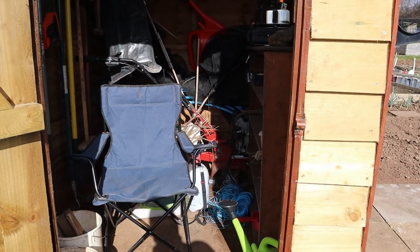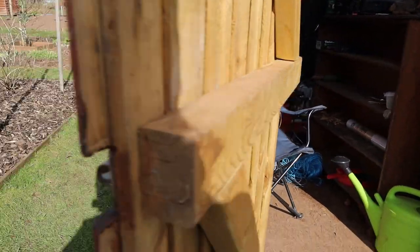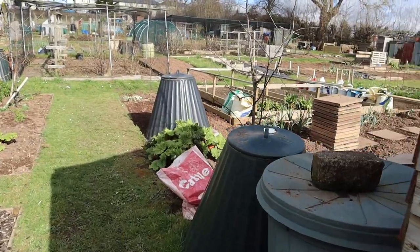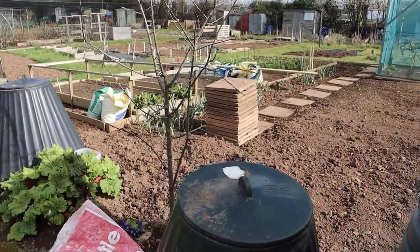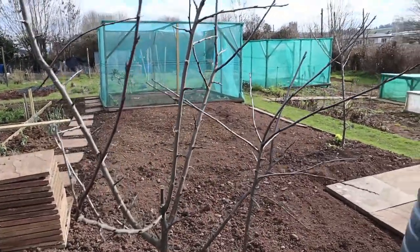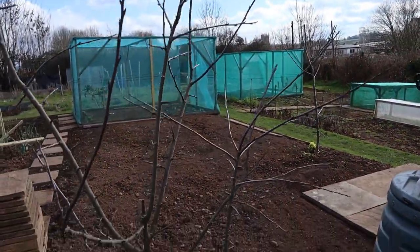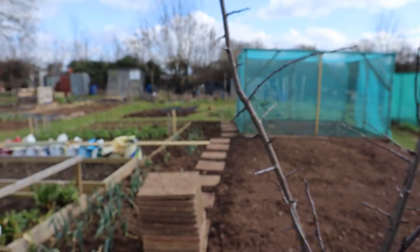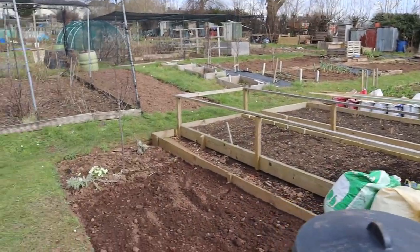The shed, water butts, compost bins. The Victoria plum is showing signs of new growth and buds.